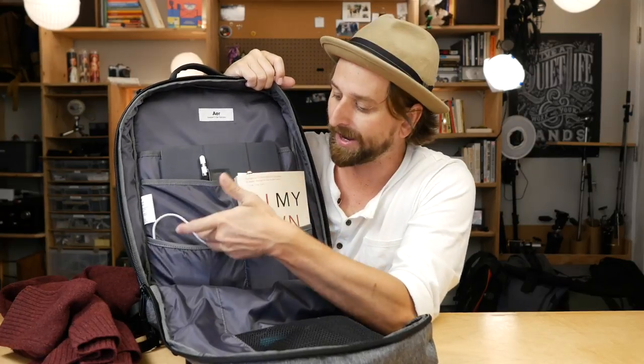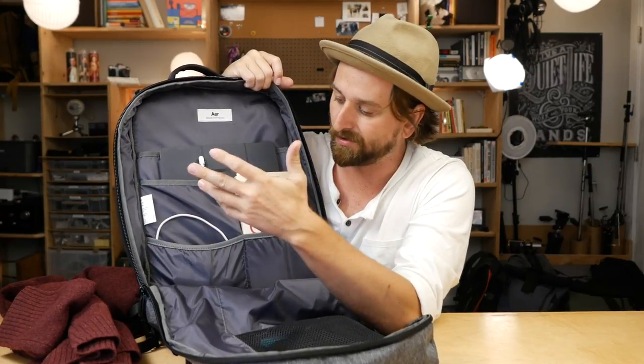I love it when the charger's not flopping around. The new chargers don't have a thing to wrap the cord around, so your cords inevitably get crazy. It's nice to just throw those in there.